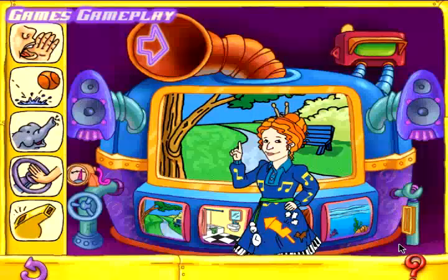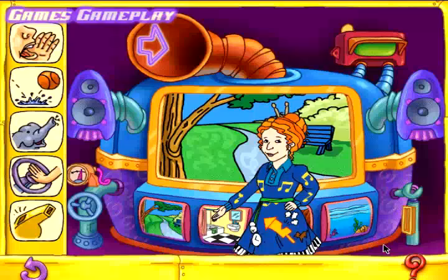Ever wonder what an elephant call sounds like underwater or inside a house? To find out, click a sound along the side of the screen and drag it into the Acoustomatic. If you want to try a different environment, click a picture at the bottom of the screen.